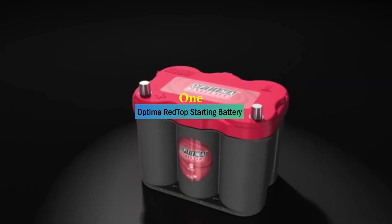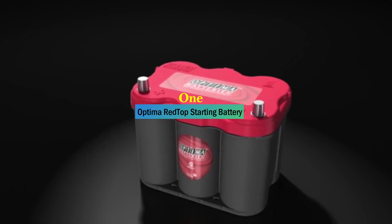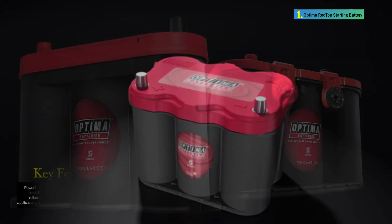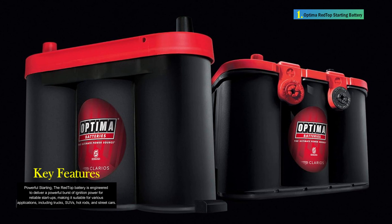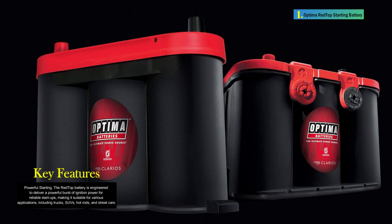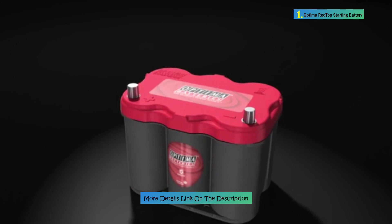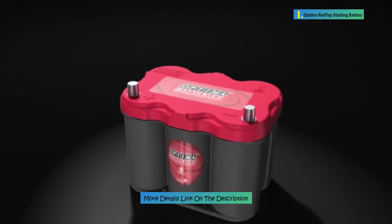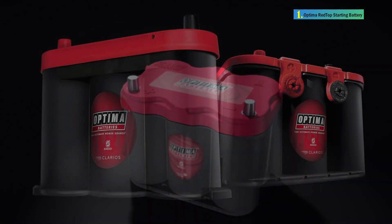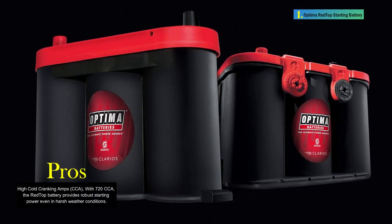Number 1: Optima Red Top Starting Battery. The Optima Battery's OPT8020-164-35 Red Top Starting Battery is a high-performance 12-volt AGM absorbent glass mat battery designed for optimal starting power in various vehicles, including passenger cars. With dimensions of 9.38 x 7.69 x 6.75 inches and weighing 31.7 pounds, it features SAE terminals, elite acid AGM battery cell composition, and a rugged polypropylene case material. The battery boasts 720 cold cranking amps (CCA) and a reserve capacity of 90 minutes for consistent performance.